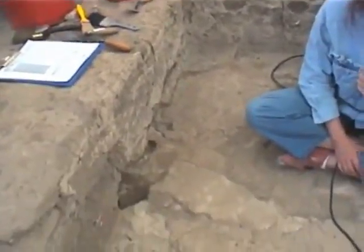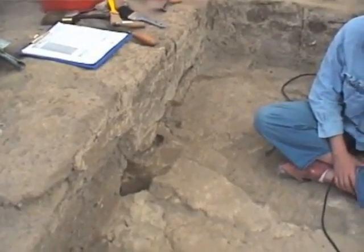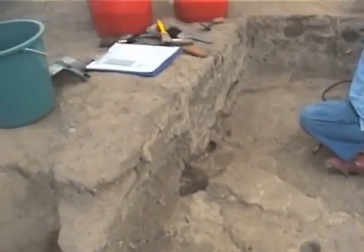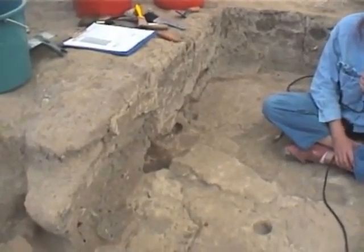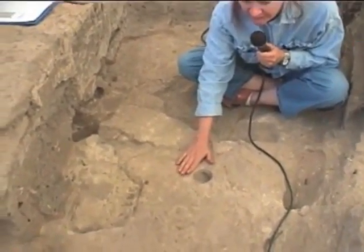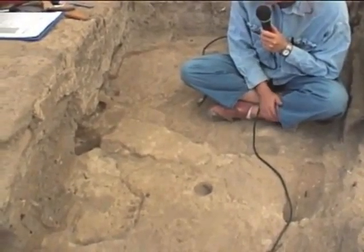Okay, so today is August 1st. We are in space 158 in the north end, where this space features 629. Contrary to what I said yesterday, I'm going to contradict myself — yesterday we talked about this top floor as being the latest floor in this building, in this part of the building, but that is not so.